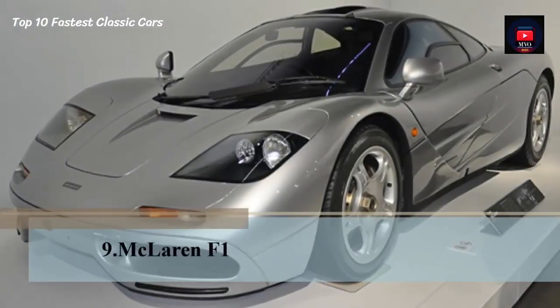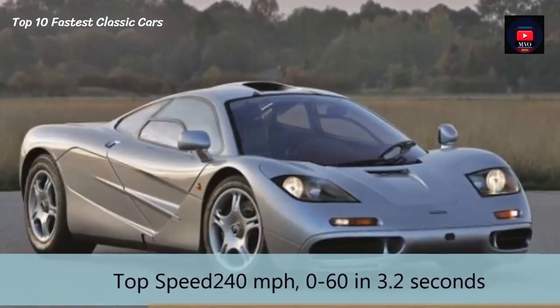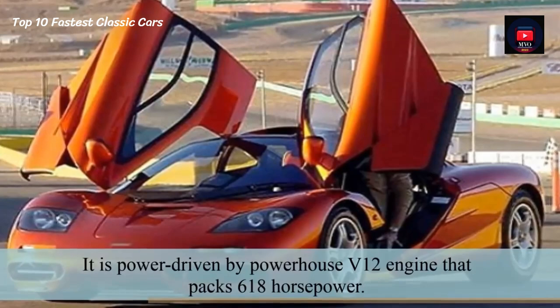Number 9: McLaren F1. The McLaren has a top speed of 240 mph and 0-60 in 3.2 seconds. It is powered by a powerhouse V12 engine that packs 618 hp.